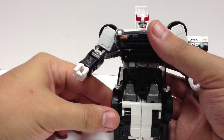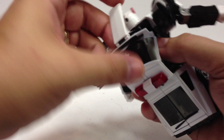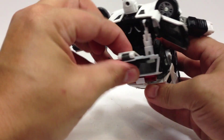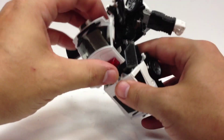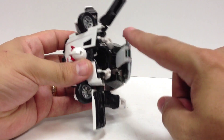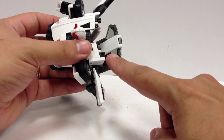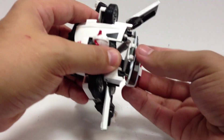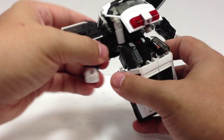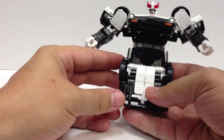Really nice head sculpt on this guy. Make sure the missile launchers are folded in. When you fold the hood back up, there are tabs on the hood that fit into grooves in the black plastic — make sure you bring it all the way up and snap it into those grooves. That locks the back piece into place very well. The doors angle up and then you're pretty much done with the upper half of Prowl.